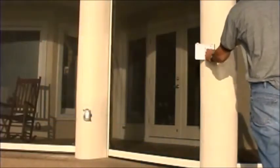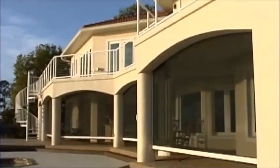Stoet Premium Retractable Screens are the perfect complement to your sunroom, pergola, or patio cover. The retractable design means you can have the best of both worlds.